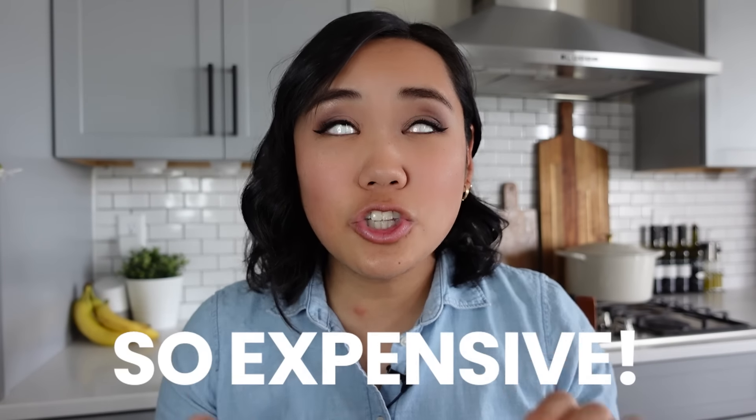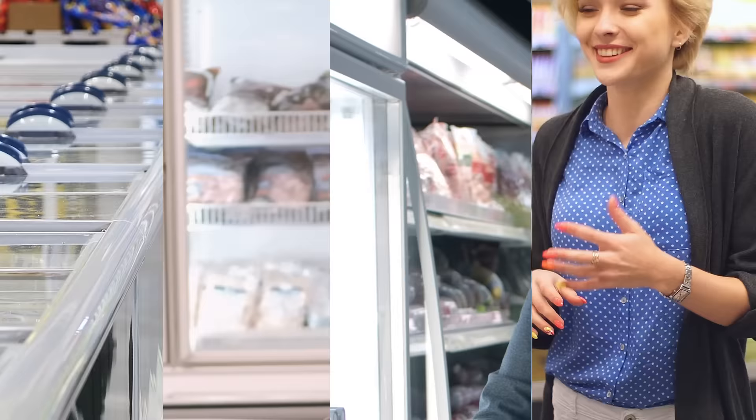Everything is so expensive right now. So here's 50 plus things you can buy and freeze right now, or freeze before it goes bad.